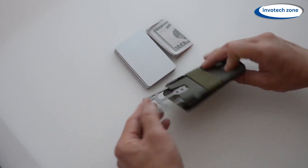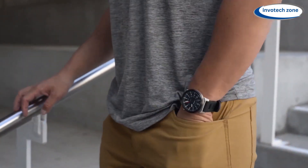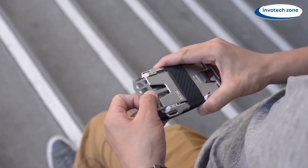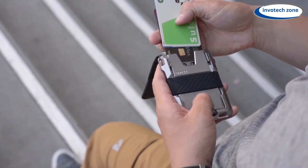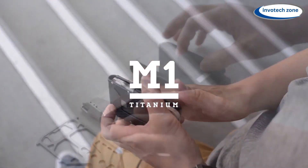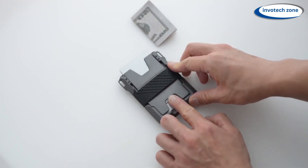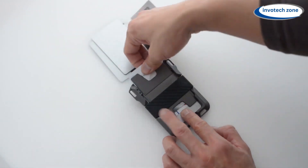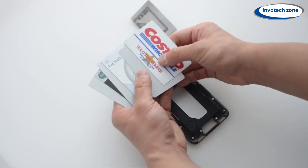Its thinness is what makes it so fantastic — it doesn't stick out awkwardly and fits into your pocket. It conveniently stores all your essentials, including cash, cards, and an ID slot, for easy access. Approximately 10 cards can fit, which is more than sufficient for daily use. The wallet also has a designated location for a multi-tool in case you need one. Although it's not included, you have the option to add one, which is useful for anyone who prefers to be ready for anything.